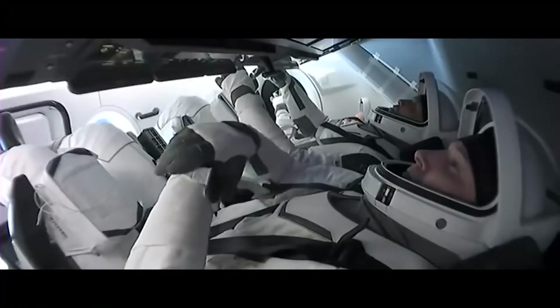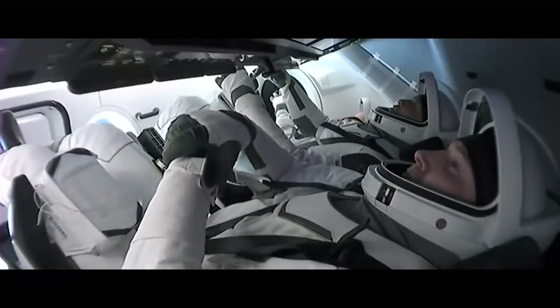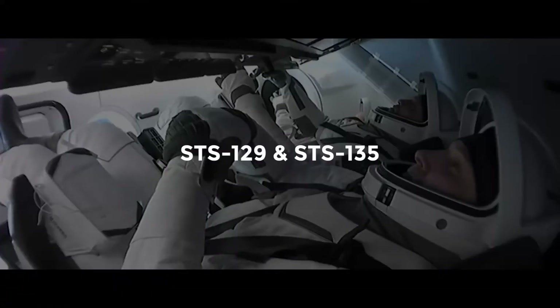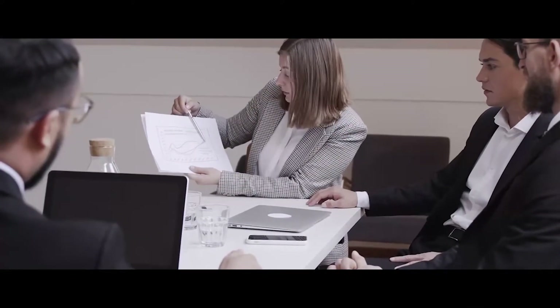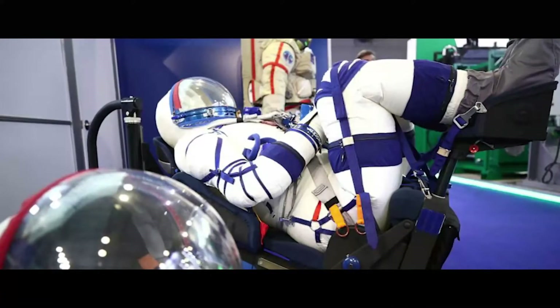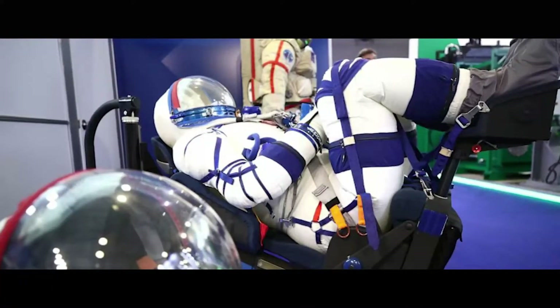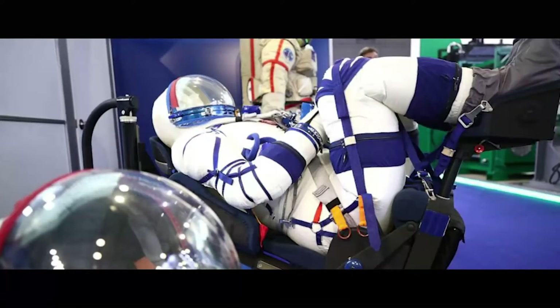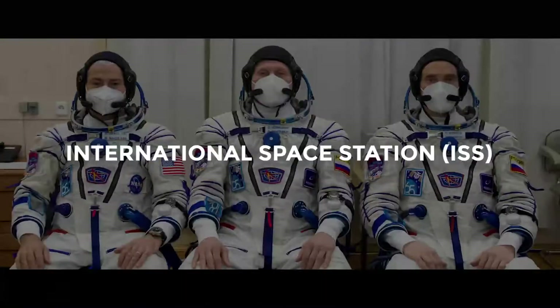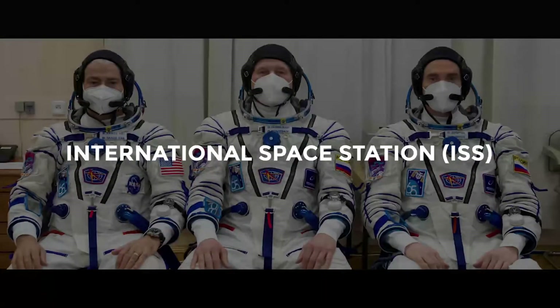"This SpaceX suit is significantly different than the suit we wore on the shuttle," Hurley, a veteran of space shuttle flights STS-129 and STS-135, said during a pre-flight press conference May 1, without going into much detail. He alluded to some differences to the so-called Sokol suit the Russians use for spaceflight, but added he never actually went through the entire suit-up process, since the Sokol was used as a backup if something went wrong during his brief mission to the International Space Station, or ISS.